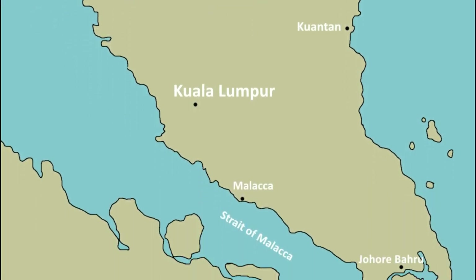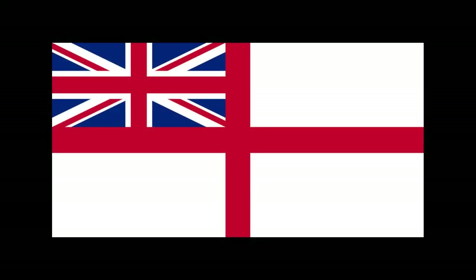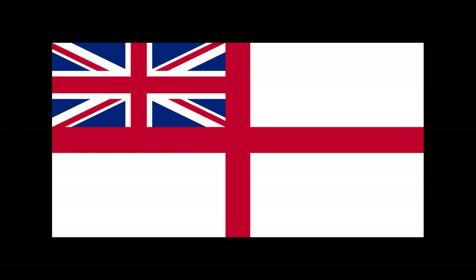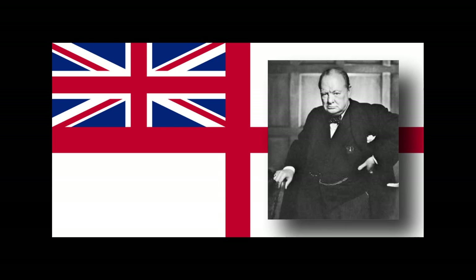However, Japan's build-up of an aggressive stance led the Royal Navy to make plans to send a balance force to the Far East as a deterrent. This would have been made up of seven older capital ships, one aircraft carrier and 24 destroyers. Unfortunately, it would have taken until March 1942 to assemble and dispatch the fleet. Australia was also requesting the dispatch of a fleet at the soonest time possible. These factors led Churchill to consider sending a smaller force of a modern battleship, a cruiser and an aircraft carrier in October of 1941.